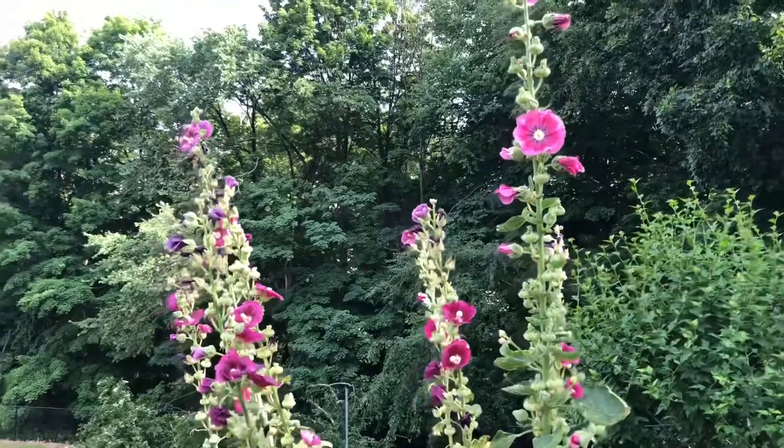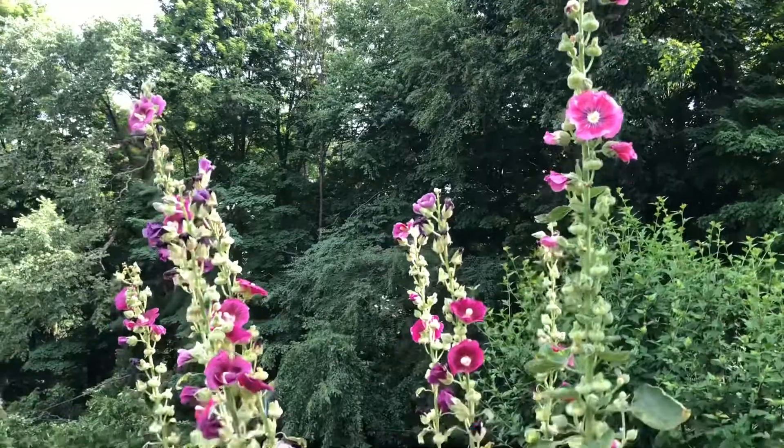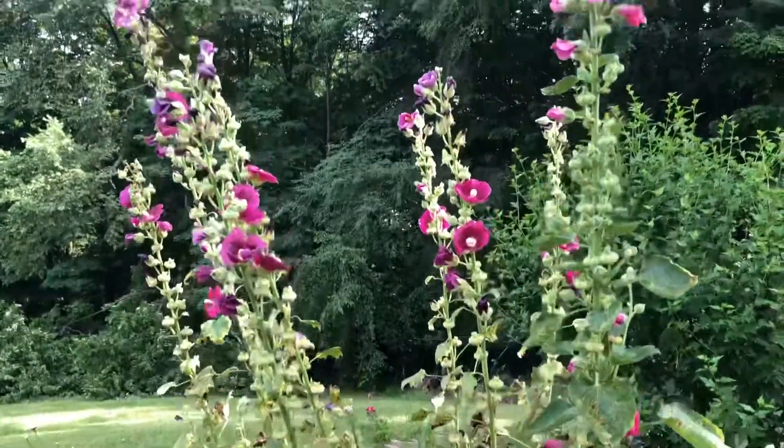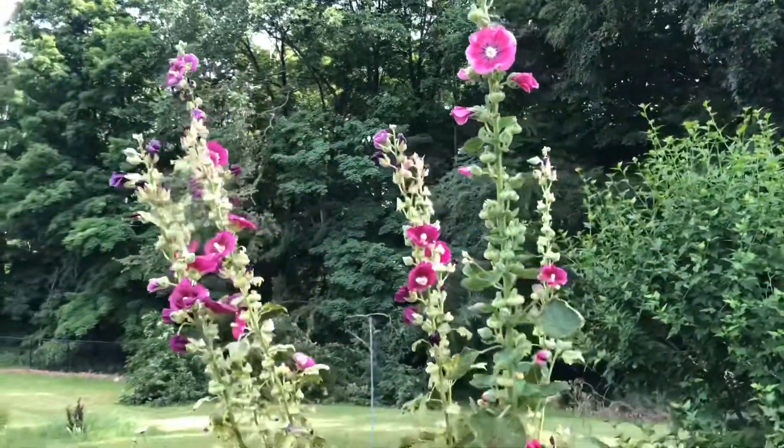This is the hollyhock. For the past two weeks the blooms were very beautiful, but now the days are going by and I am just waiting for them to dry so that I can save the seeds for next year.